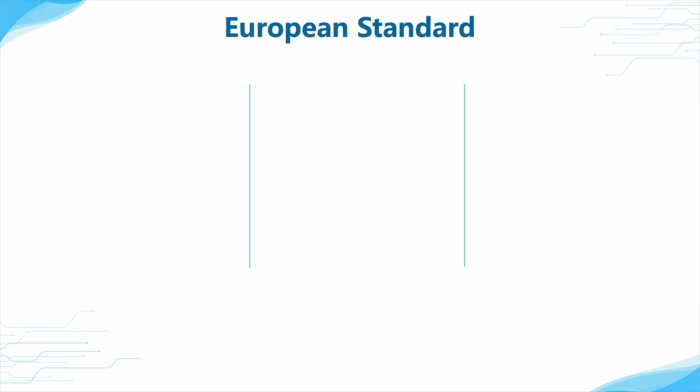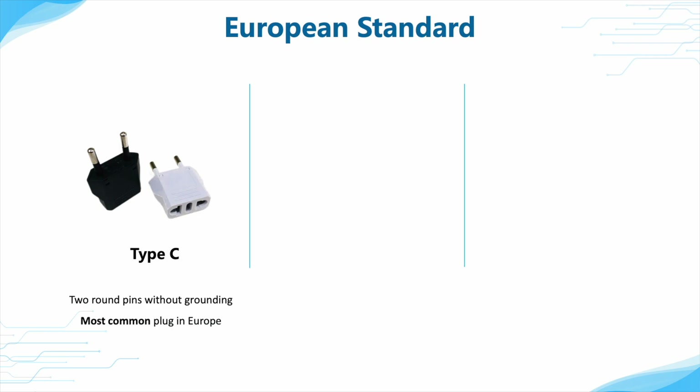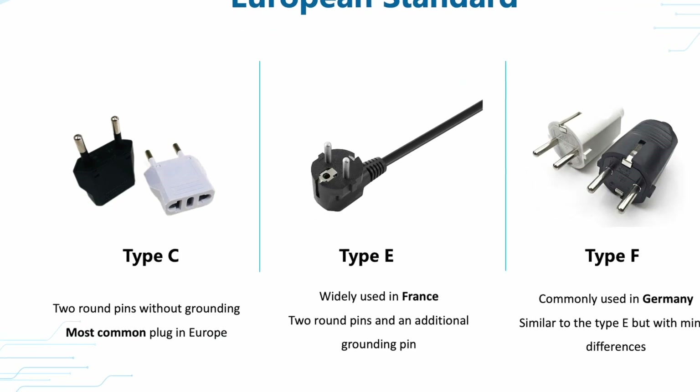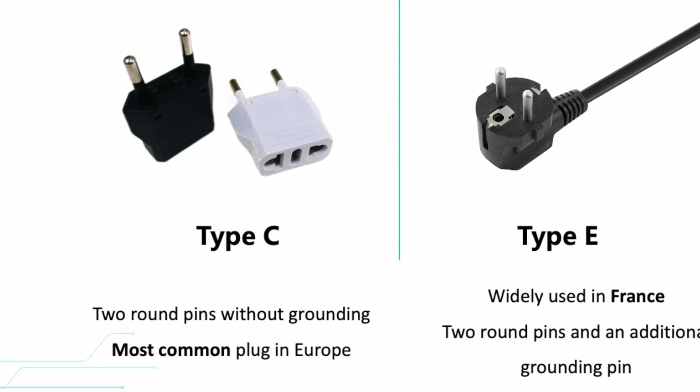We will introduce some common plugs in detail. European standard plugs can be divided into 3 types. The Type-C is the most common plug in Europe. It features two round pins without grounding and is typically used for small electrical devices. It is widespread in parts of Europe and Africa, like France, Germany, and Italy.